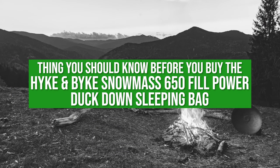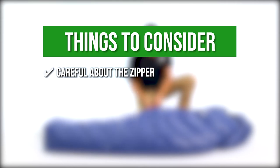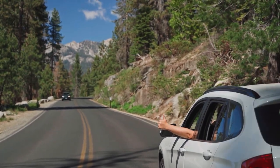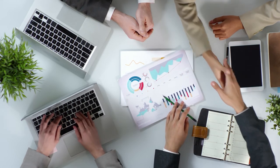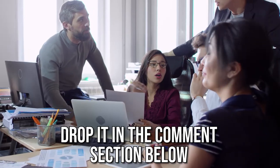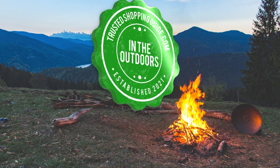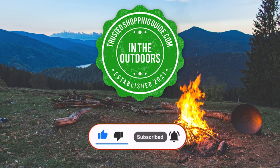The thing you should know before buying the Hike and Bike Snowmass 650 Fill Power Duck Down Sleeping Bag is you need to be careful about the zipper snagging the fabric. And there you have it, folks — our 7 highest-rated sleeping bags. If you have any contenders for our next sleeping bag roundup that you'd like our team to test, drop it in the comments section below and we will assess them for our next update. If you liked this video, please give it a like and hit the subscribe button to stay connected with all of our research into everything that makes the outdoors great. We look forward to seeing you at TrustedShoppingGuy.com again soon.